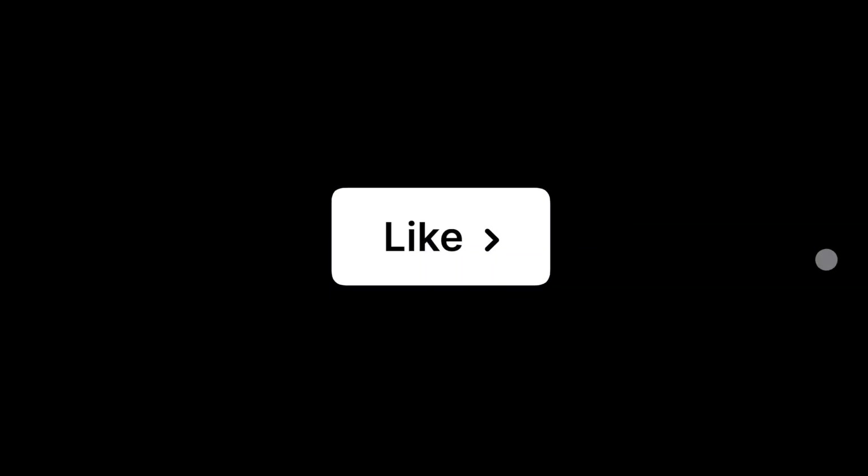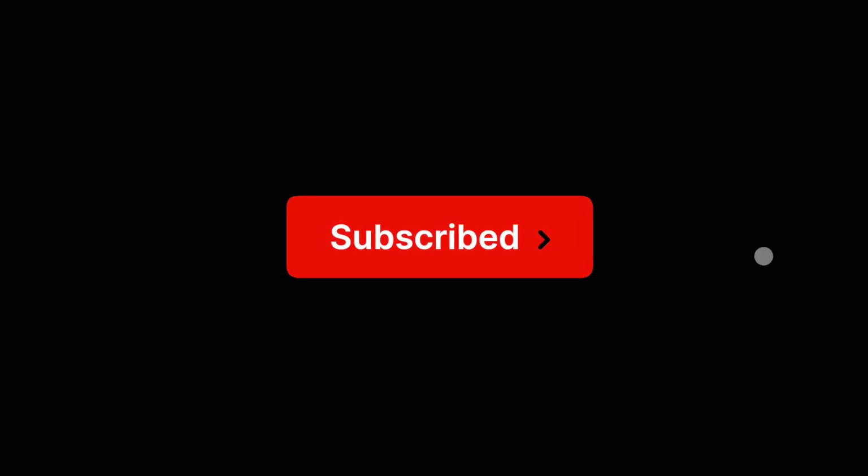If you made it this far into the video, please like the video because it really does help out the channel, and consider subscribing for more ways on how to make money online so that you can actually take control of your life. For a full print-on-demand tutorial that includes every step of actually setting up the listing, check out this video here.